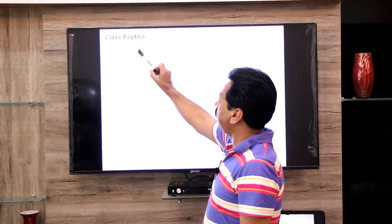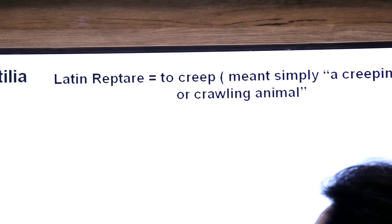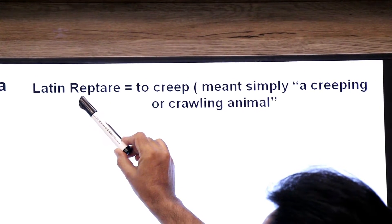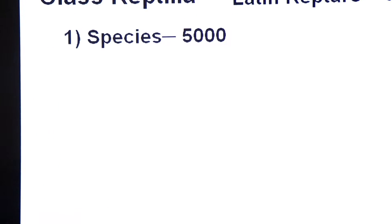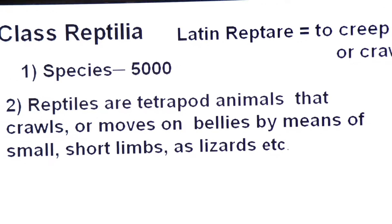Assalamu alaikum, namaste, hello dear students. Yesterday we discussed superclass Tetrapoda and class Amphibia. Today we are going to discuss class Reptilia of tetrapods. The term Reptilia comes from Latin language — 'reptare' means to creep — meaning simply a creeping or crawling animal. Class Reptilia includes about 5,000 species.